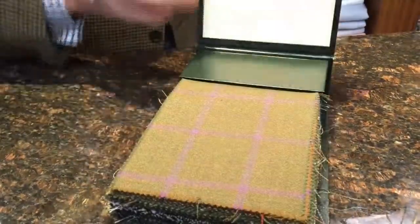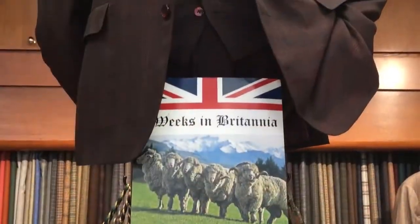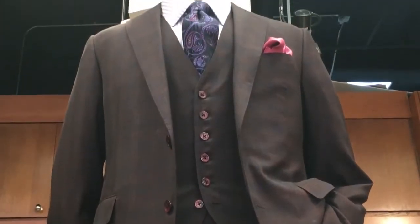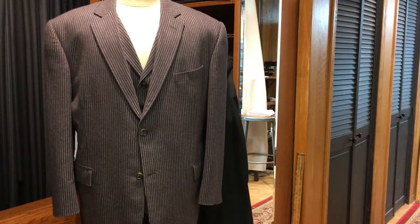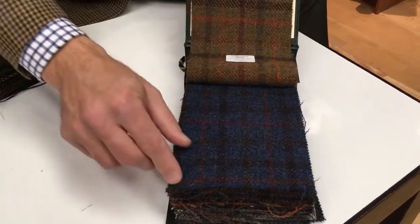This is called the Worsted All Sport, and this is from a mill from England with a royal warrant — they are a royal warranted fabric to the queen, Hardy Minnis. This is a great cloth for a suit, a trouser, a vest — we've made overcoats. It's about a 12-13 ounce cloth, meaning it has enough body and weight to withstand the wind that we have here in Chicago.